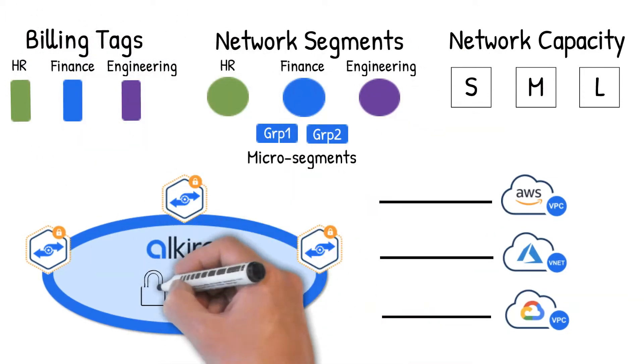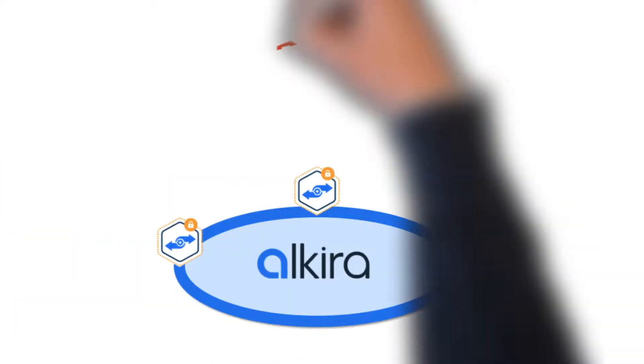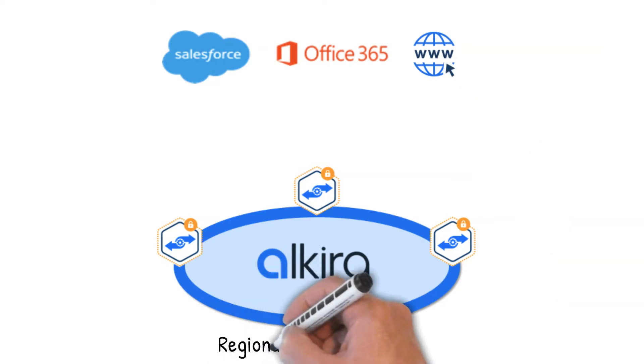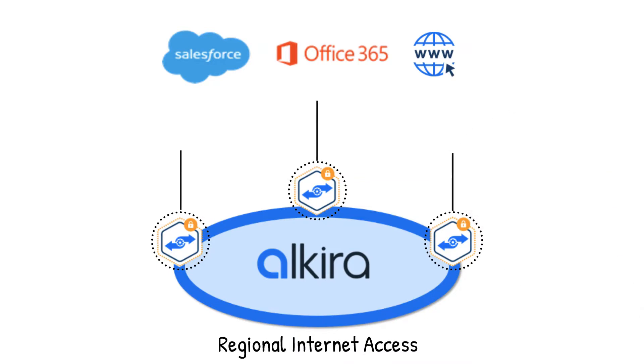Congratulations! Your clouds are now connected over our secure, high-speed network. Do you also need optimal access to software as a service applications? Simple. Just add regional internet exit points.